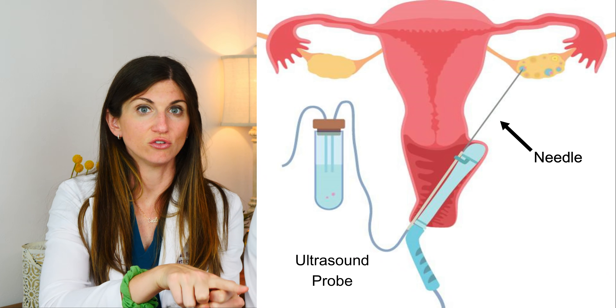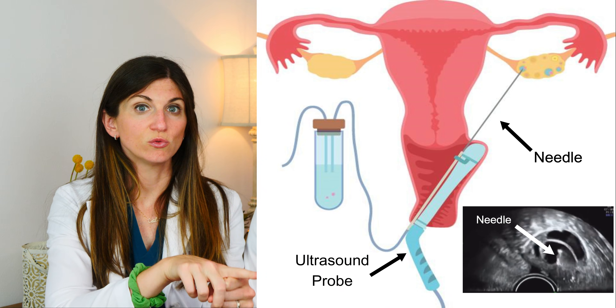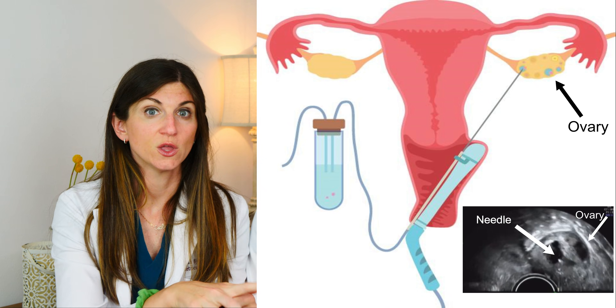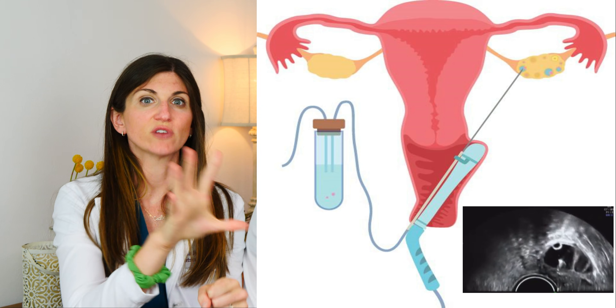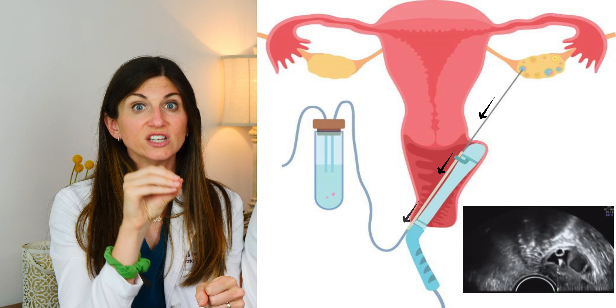To do the procedure, a long needle attached to the transvaginal ultrasound is carefully advanced through the back of the vaginal wall into the ovary. Once the needle is in a follicle, the doctor steps on a pedal that activates suction, draining all of the fluid out of the follicle — you watch it collapse. That fluid is handed off to the embryology lab, where they look for eggs using specialized microscopes, since the eggs are microscopic. The embryology lab is usually able to give a running tally to the physician team about how many eggs they're finding in the collected fluid.